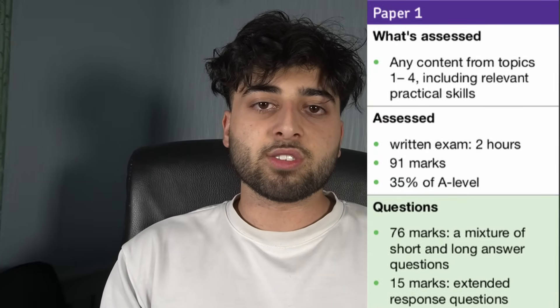Let me give you a rundown of this paper. I did AQA, so I'll tell you exactly what happened in AQA. If you did other exam boards, the tips I'm going to mention today will still be useful. But the first thing is very specific to AQA and their papers. With paper one, you have four topics and they're the year one topics.